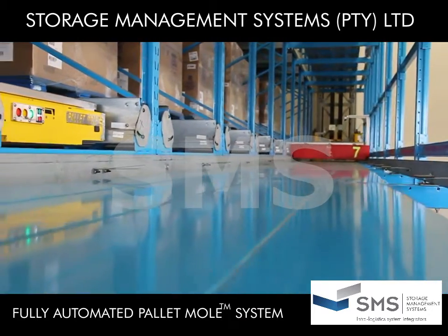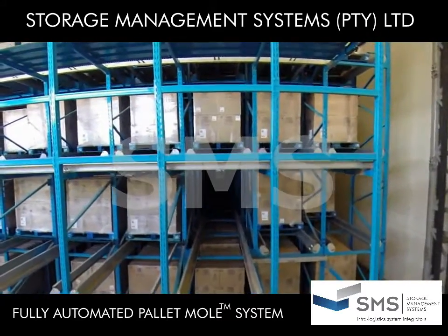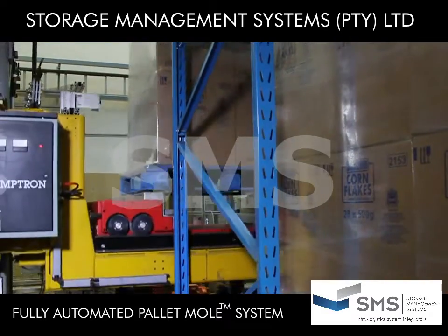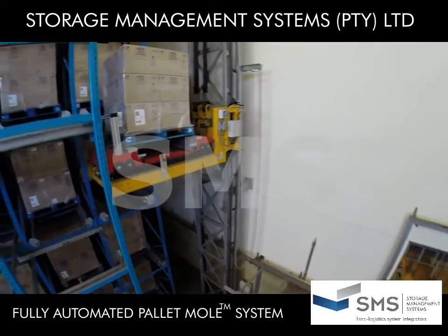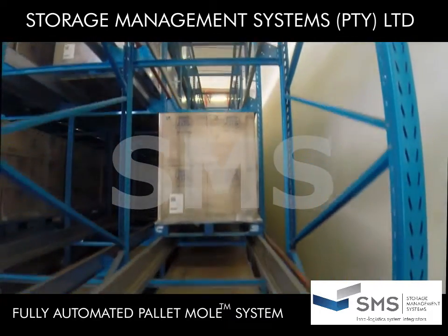The Fully Automated Mole, or FAM, is a high-density, deep-storage, palletized load-lift-and-run system, which provides high-density storage and high-throughput, together with ultimate flexibility and scalability.